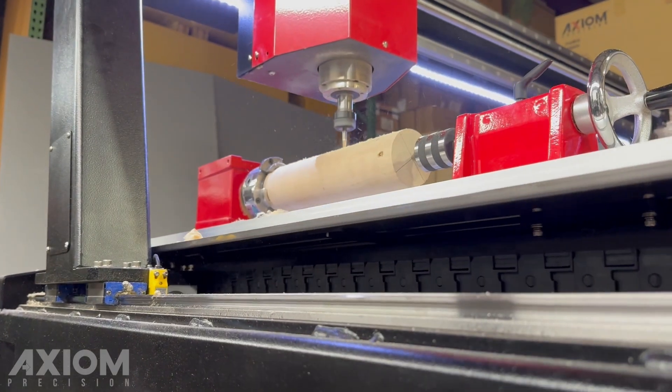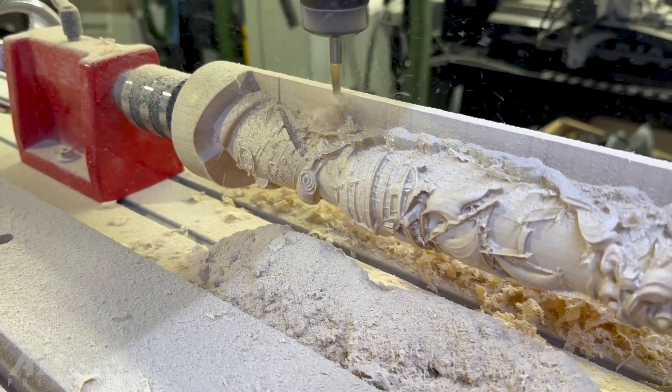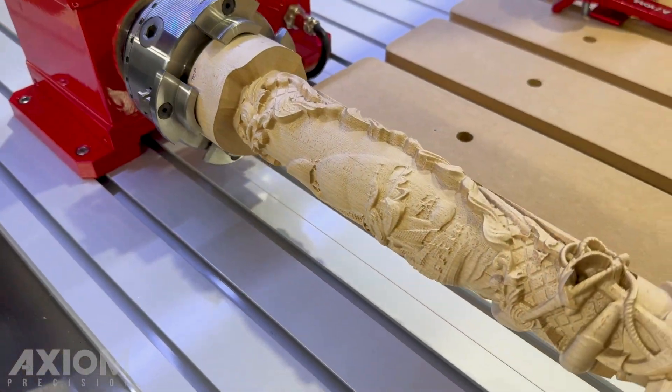Feeling artistic? The standard 4-axis controller allows the addition of our Axiom Rotor Kit for cylindrical machining.